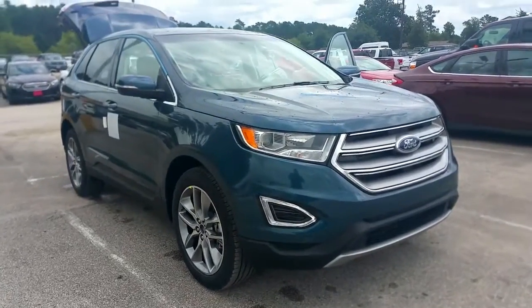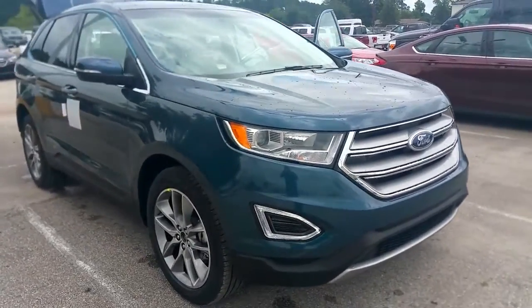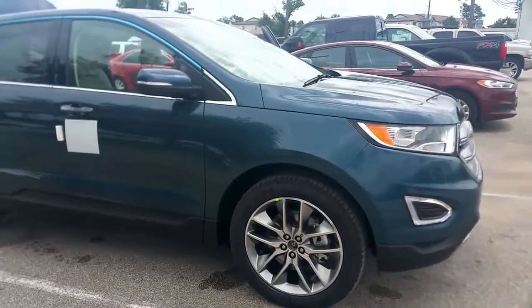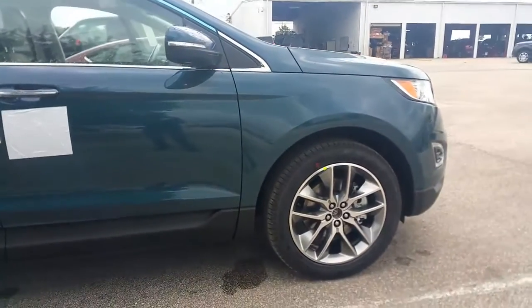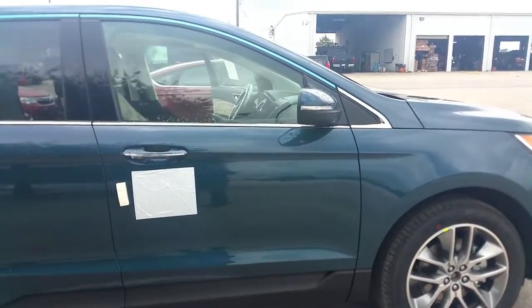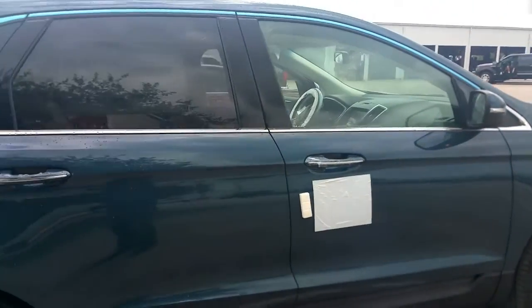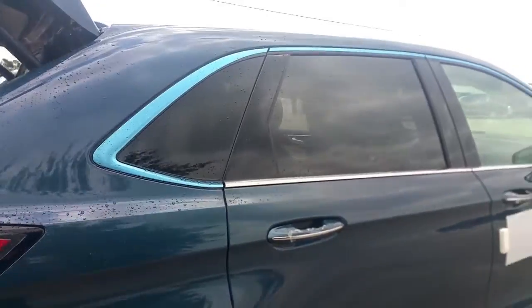Okay guys, here we go. This is your brand new 2016 Ford Edge Titanium in the Too Good To Be Blue Metallic. The paint on the outside looks beautiful. The nice upgraded wheels, mirror and handles are all painted and matched. Nice chrome strip around the windows.